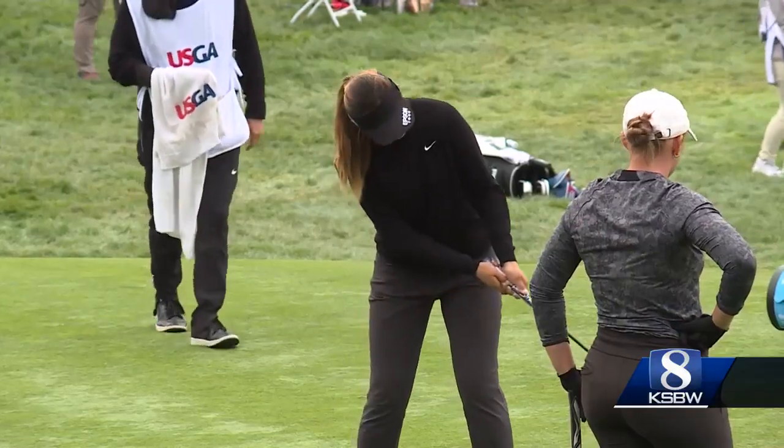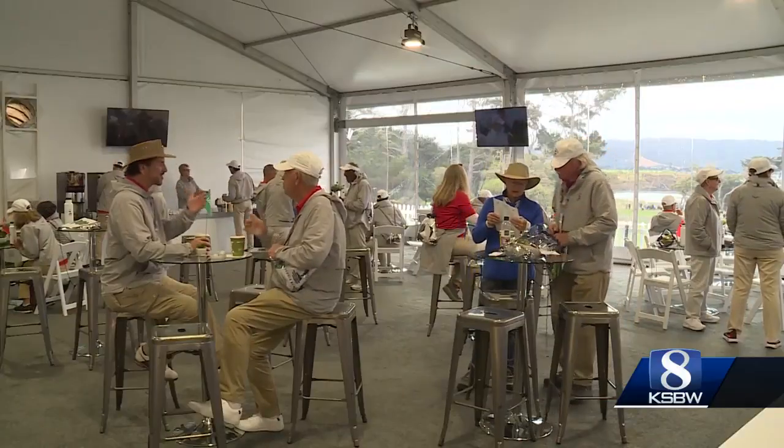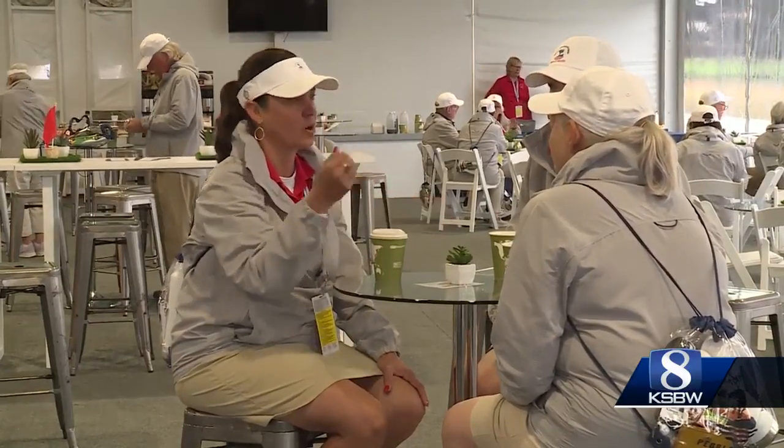The folks running the tournament say this championship doesn't happen without them. 100%, absolutely not. 1,400 people would be absolutely irreplaceable.